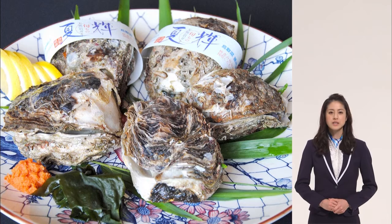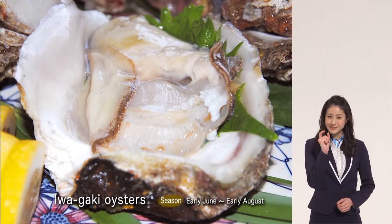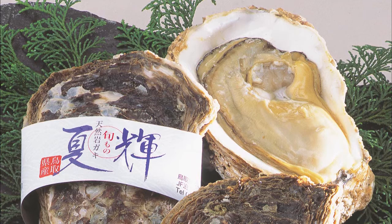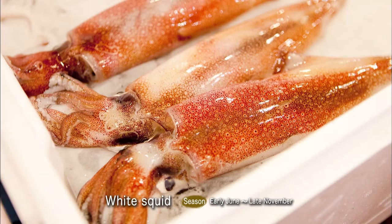The ultimate delight of Tottori summers is Iwagaki Oysters, known as the milk of the sea. Summer is the right season for Tottori Iwagaki Oysters. Sprinkle them with fresh lemon juice and enjoy them raw and tender. They're really big, too — nearly the size of your palm. Natsuki, written with the Chinese characters for shining summer, is the Tottori Prefecture brand. I recommend the squid, too. The white squid is so fresh, its flesh is almost transparent.